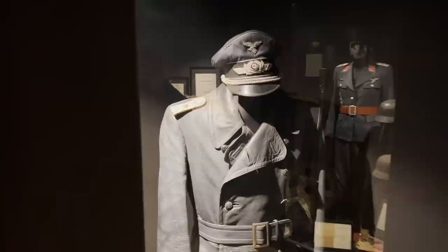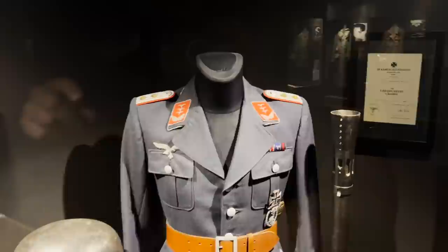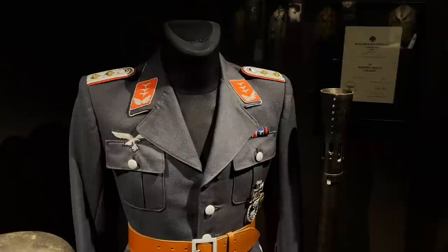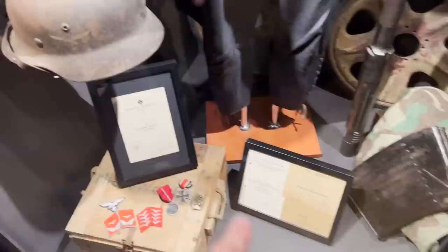Here we can see a Luftwaffe officer with a Luftwaffe visor cap and a leather overcoat, and a Luftwaffe anti-aircraft gunner with red piping on the shoulder boards and red collar tabs — meaning artillery, which for the Luftwaffe means Flak anti-aircraft. There is also an extra barrel for the gun, a magazine for it, some insignia on the original box, and a few award papers.